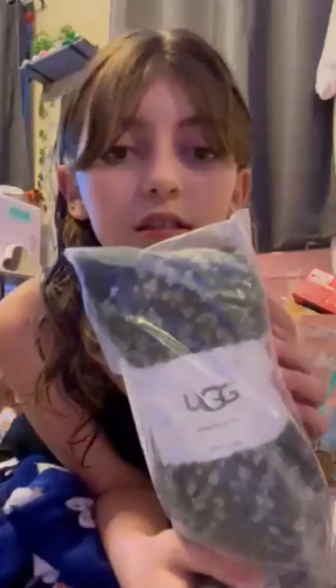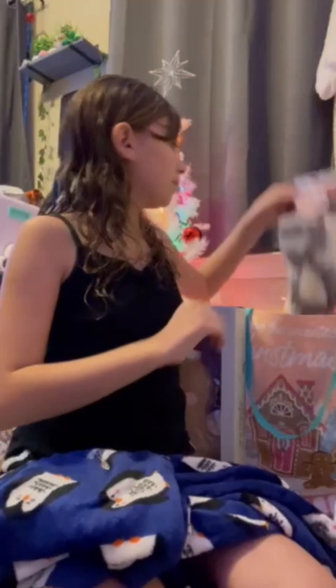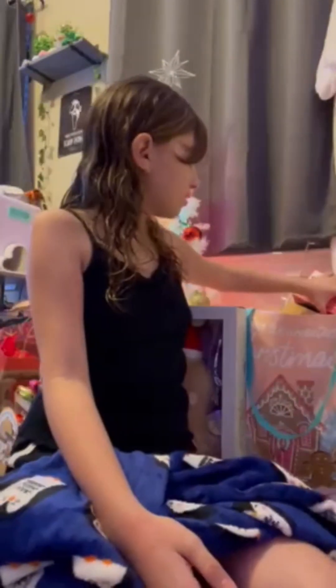And I got Ugg socks — they're so soft. And then I got more socks — there are two packs and they have lavender in them so they're good for falling asleep. They smell so good.